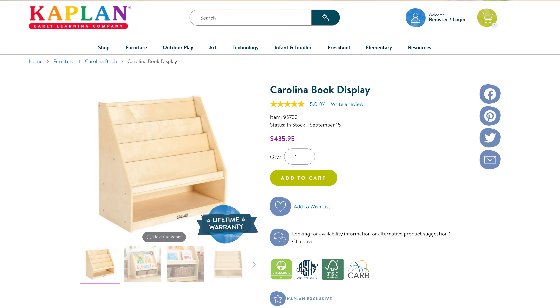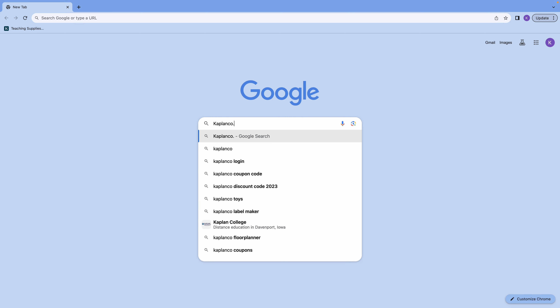If you're interested in incorporating the Carolina Book Display into a classroom that prioritizes literacy, please get in touch with a Kaplan sales representative. Or you can visit us on the web at KaplanCo.com. We look forward to seeing you.